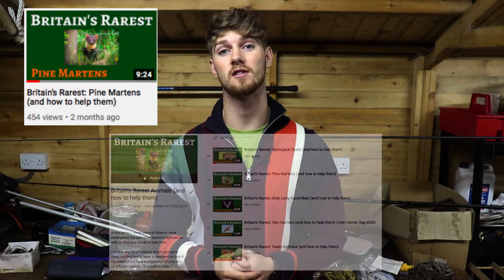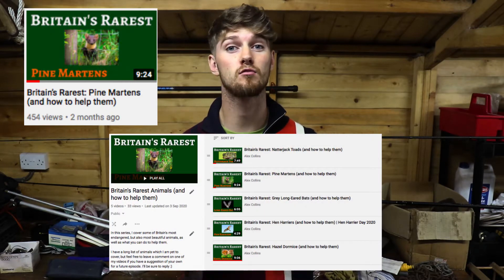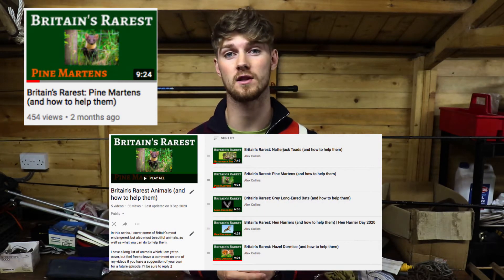A few weeks ago I made a video covering the Pine Marten as part of my Britain's Rarest series, and I was really encouraged to see how well it was perceived. If you haven't seen that episode yet and you'd like to know more about Pine Martens themselves and what you can do to help, I'd definitely recommend you check it out. In that Britain's Rarest episode I was joined by Leo from Natural World Facts, and this week I'm lucky enough to have him back to help me tell you all about the Pine Marten Recovery Project.